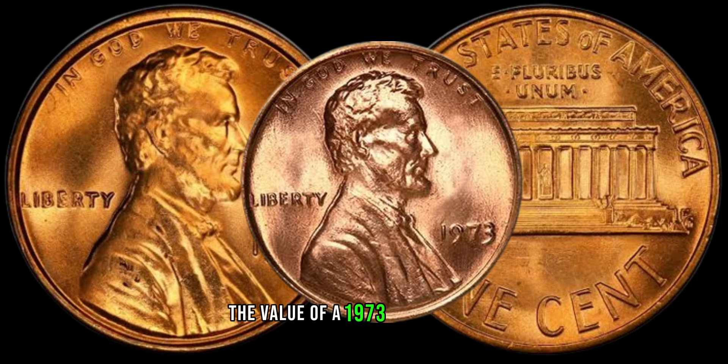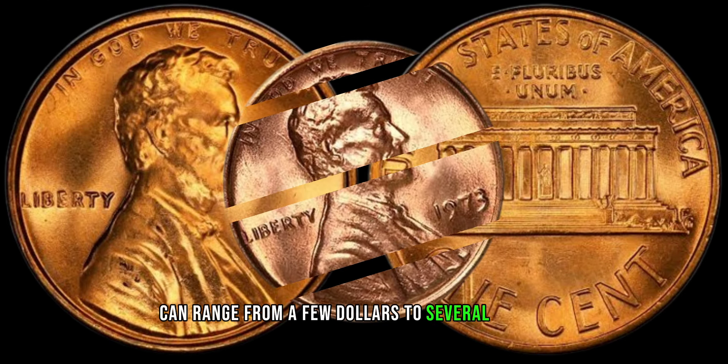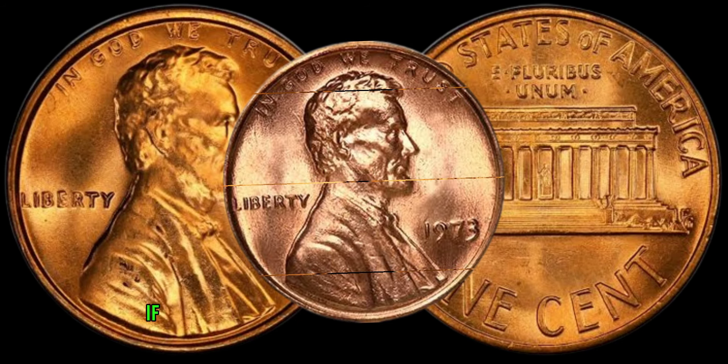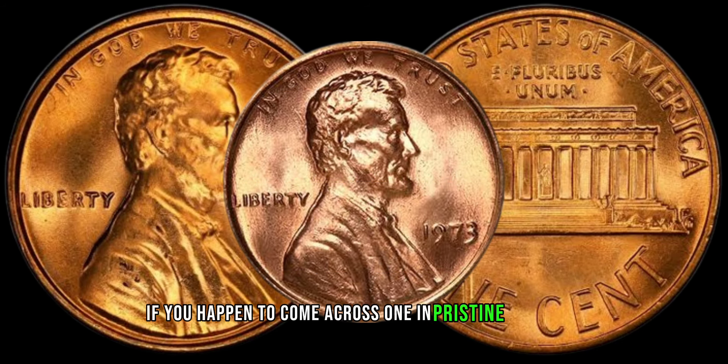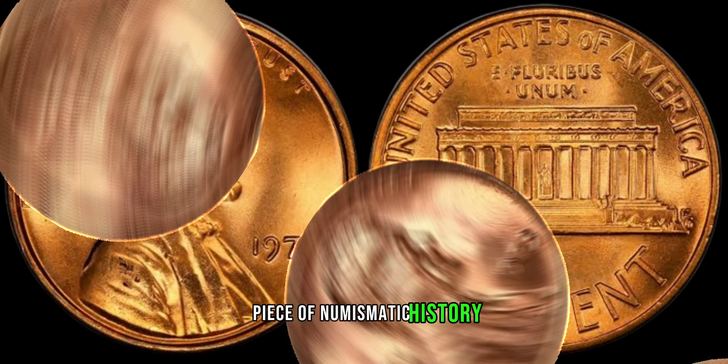The value of a 1973 Lincoln penny can range from a few dollars to several thousand, depending on its condition and rarity. If you happen to come across one in pristine condition, you might be holding a valuable piece of numismatic history.